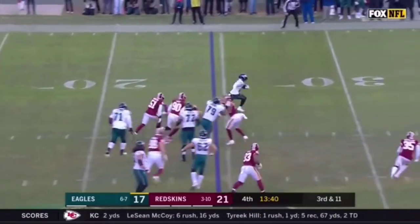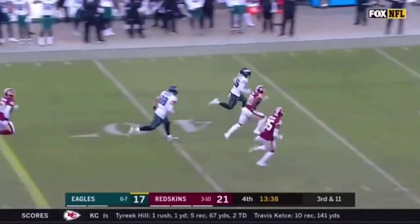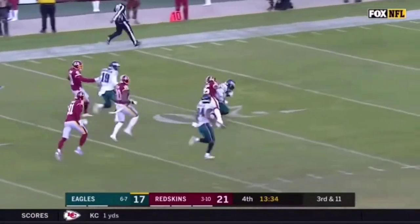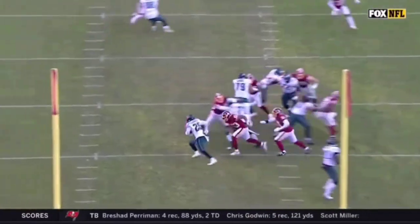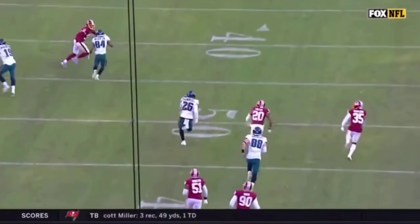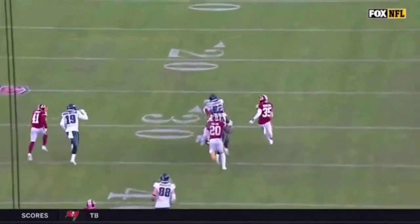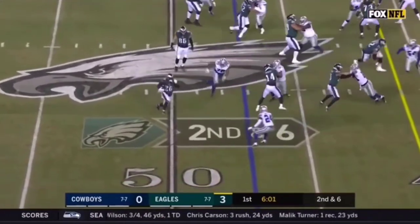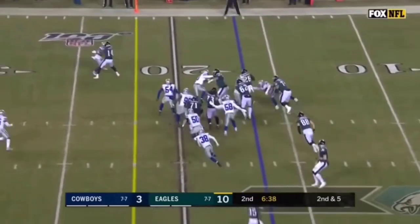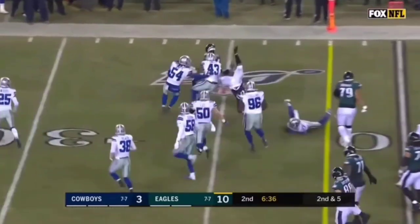They hand it off to Sanders and he's going to get a first down and a lot more, inside the 30-20. Hand it off to Sanders, makes a move. Sanders again — so impressive.